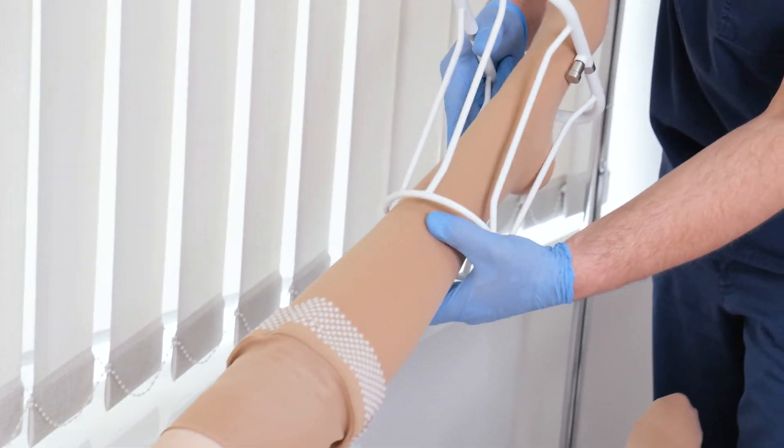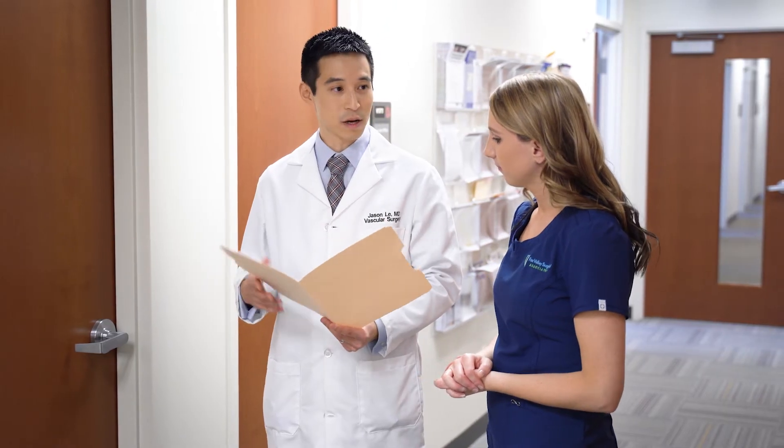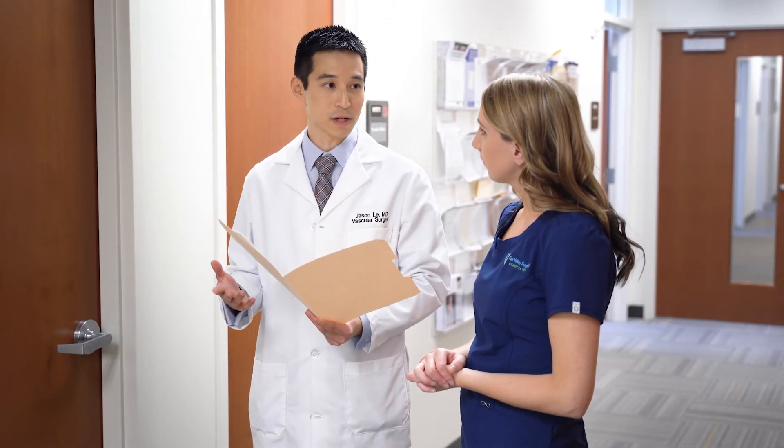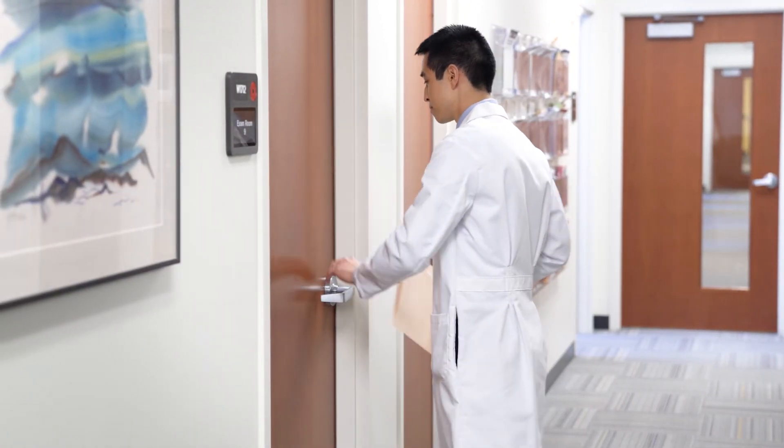Other less invasive surgeries, including venous ablation, is where we go into the vein itself and actually ablate the vein or take out the vein's lumen by using a variety of technology. Studies have shown that this significantly improves your comfort level and also prevents further venous reflux problems.